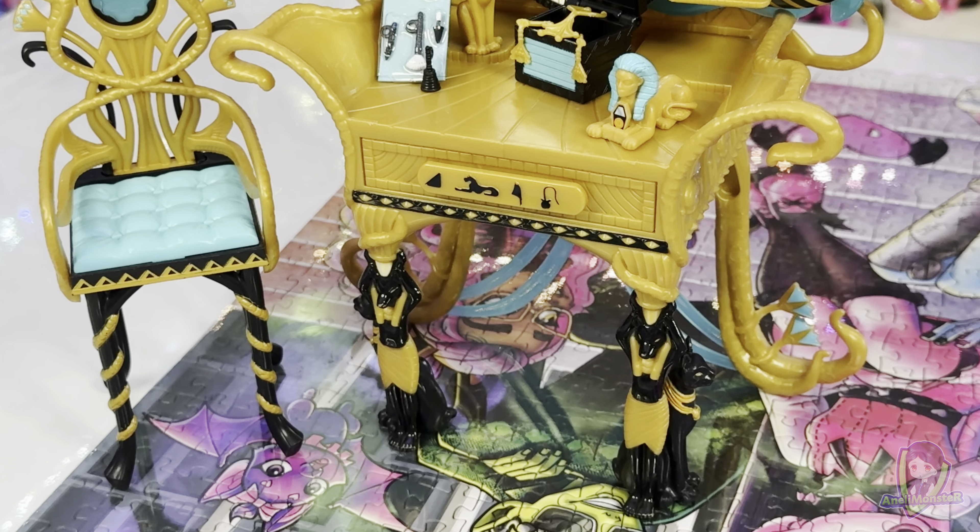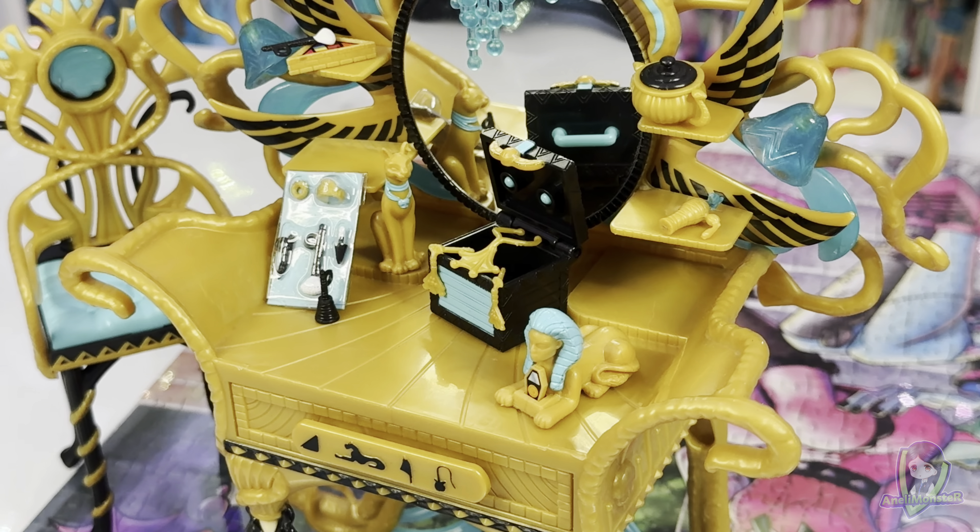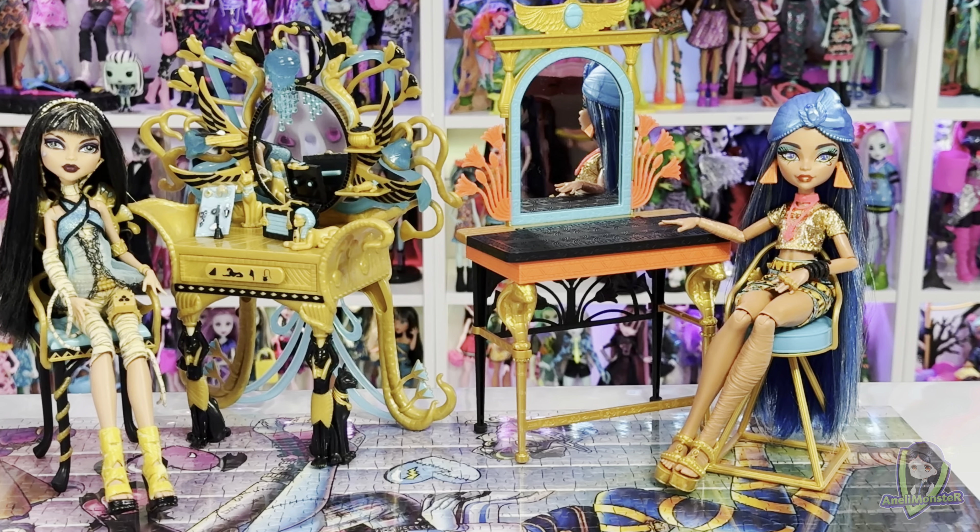On the other hand, the G1 vanity set mostly provides charm and nostalgia for fans of the first generation. It is an interesting and exciting collectible piece, but I believe it wouldn't appeal to a younger audience anymore — the accessories of the first-gen vanity are just too small and fragile, nothing a child is going to show interest in.